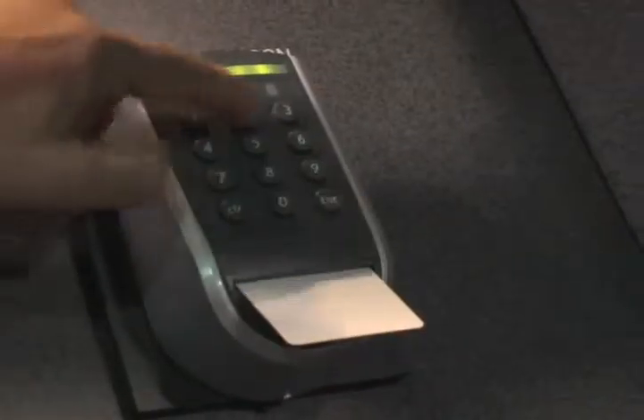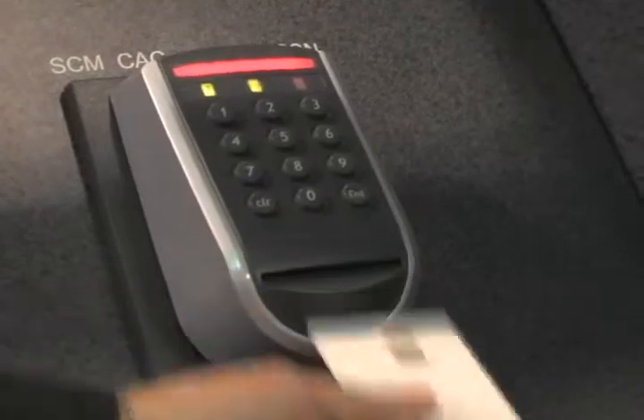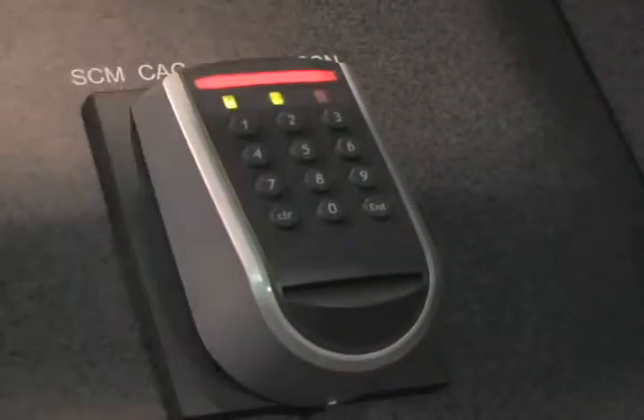For the Department of Defense, there's a CAC card, and we do the same thing. There's a CAC reader here. We can use CAC with PIN to card. The card is read and access is granted.